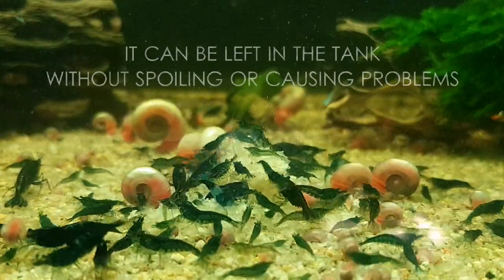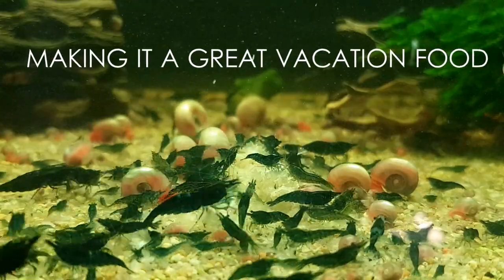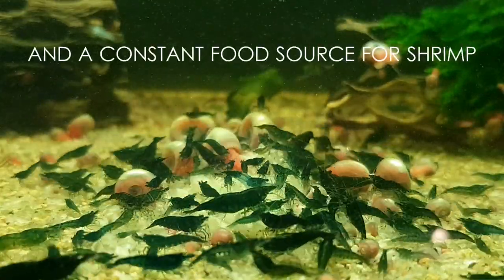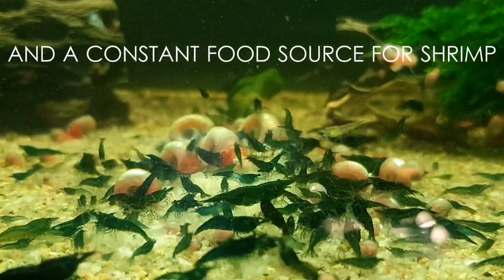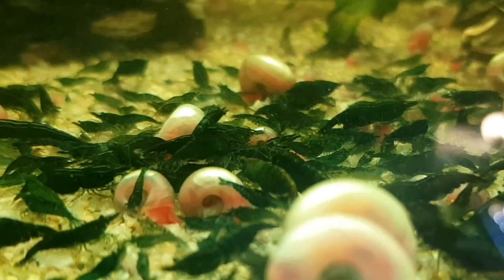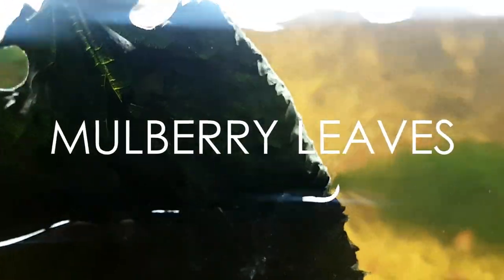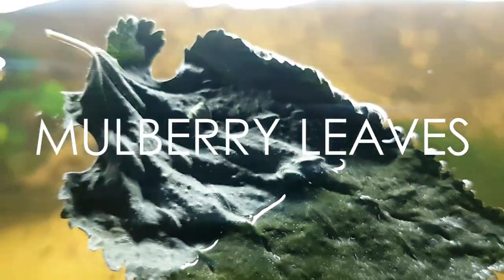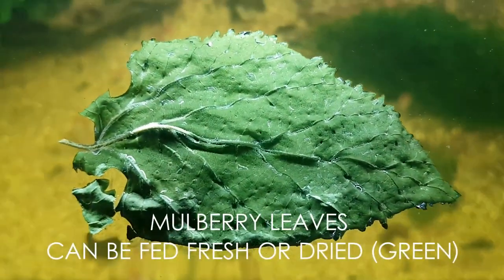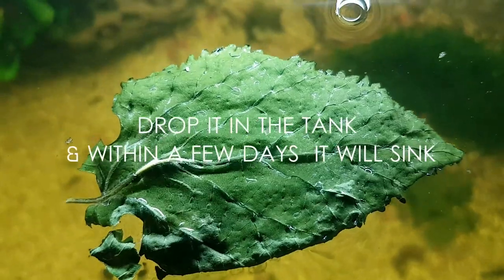It can be left in the tank without spoiling or causing problems, making it a great vacation food and a constant food source for shrimp. It's one of the most popular shrimp foods. Mulberry leaves can be fed fresh or dried — drop it in the tank and within a few days it will sink.